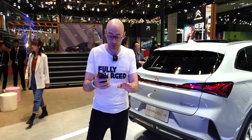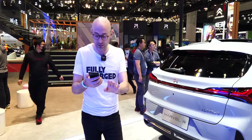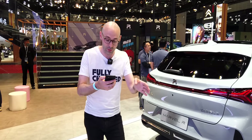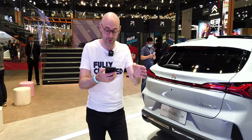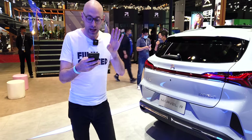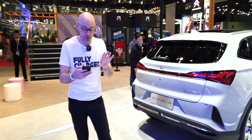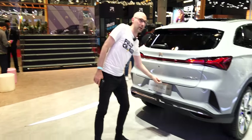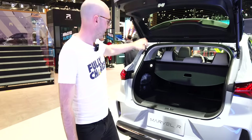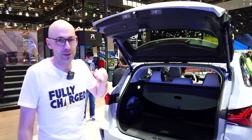More specs on the Marvel R: 69.9 kWh battery, 505 kilometres of NEDC range, fast charging from 30 to 80% in 30 minutes, two motors producing 184 horsepower, 0 to 60 in about 7.9 seconds. There's also a pro version that's more powerful and more expensive, and they're considering a 93 kWh battery version probably for foreign markets. Truly impressive and practical too — loads of space, including the boot, and a Bose sound system.